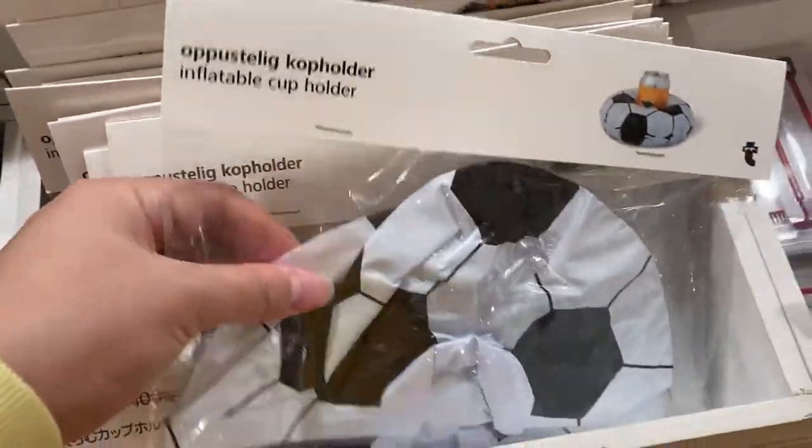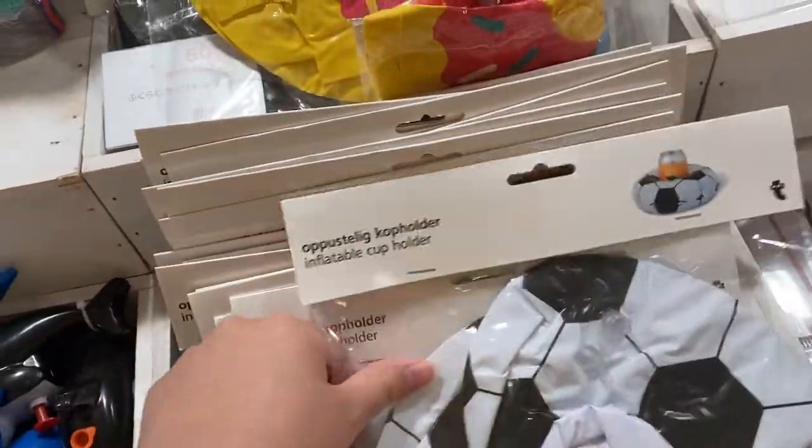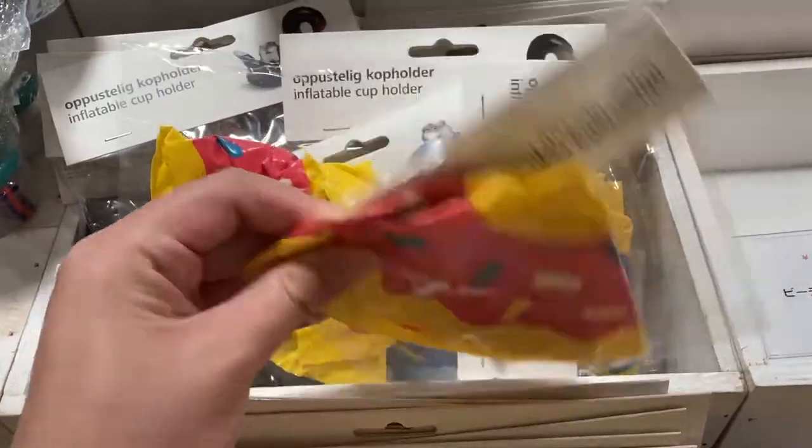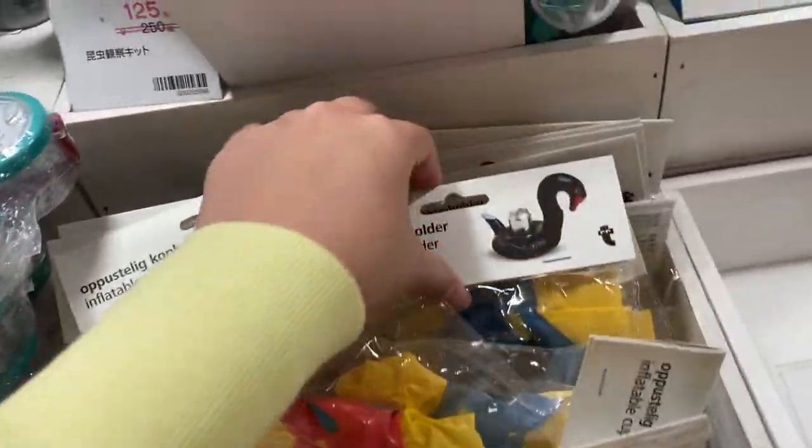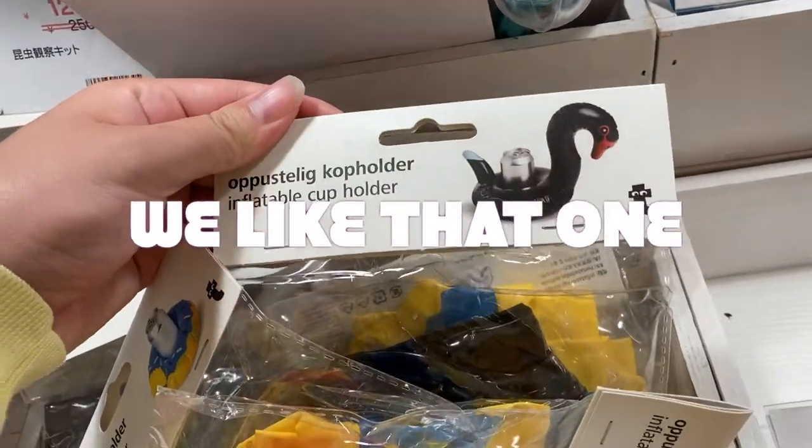And this is a drink holder. This is a soccer ball design, and this is a pink donut design. They have a blue donut design. And also, oh, a black swan. We like that one.